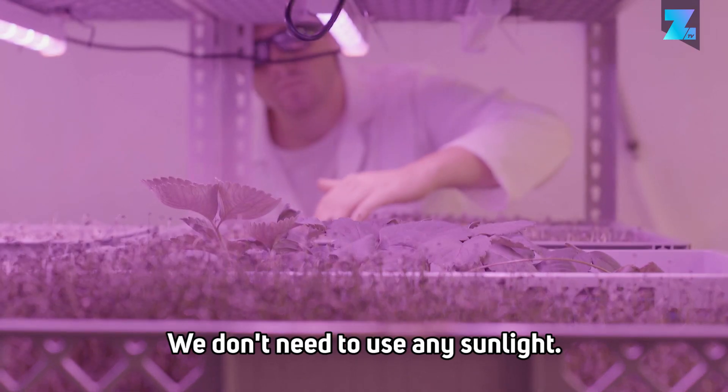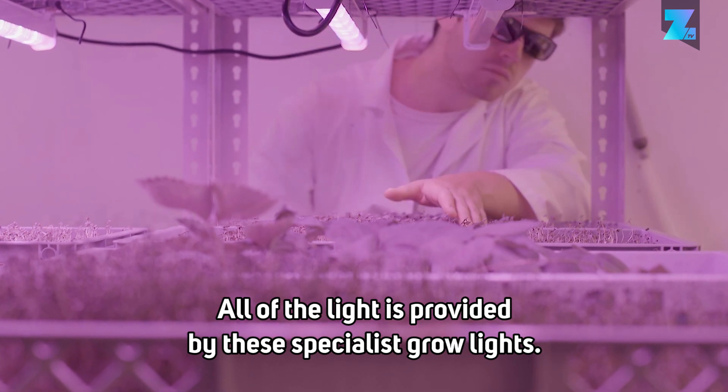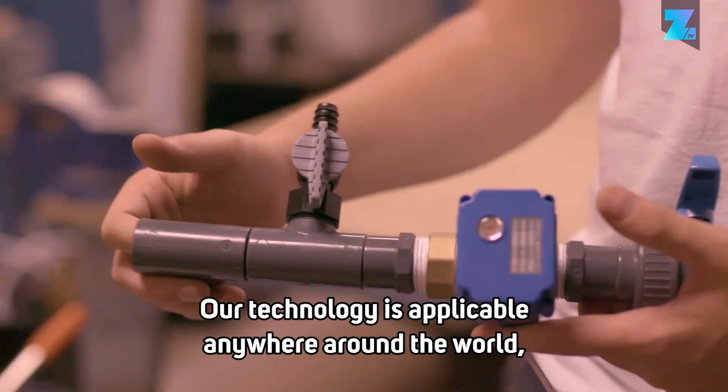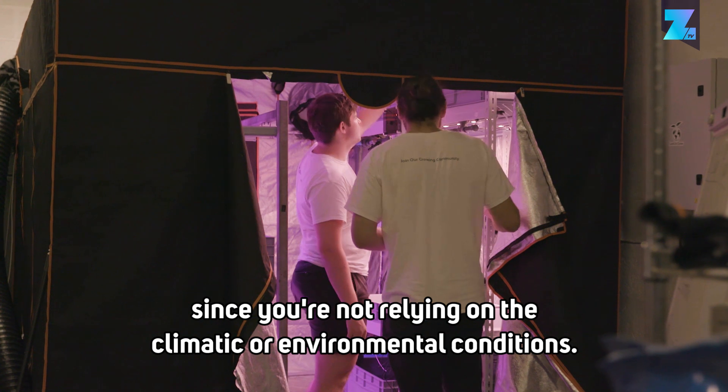We don't need to use any sunlight. All of the light is provided by these specialist grow lights. Our technology is applicable anywhere around the world, since you're not reliant on the climatic or environmental conditions.